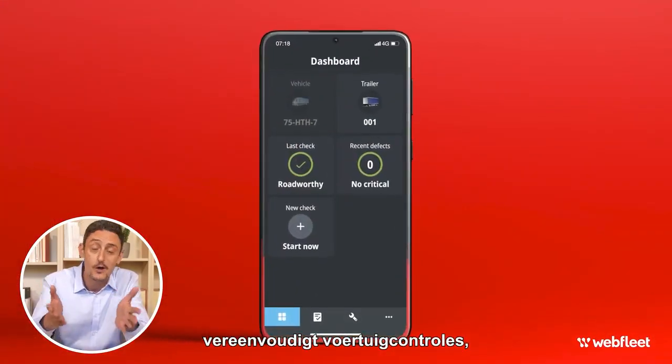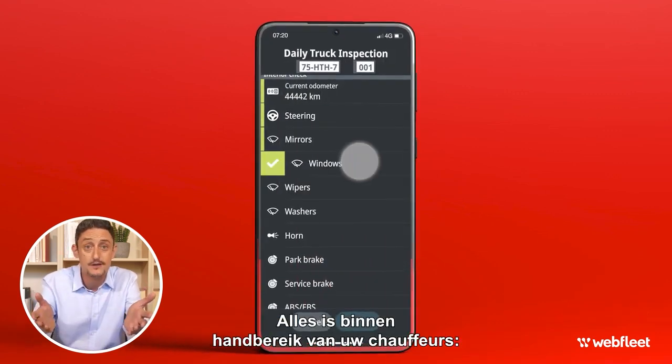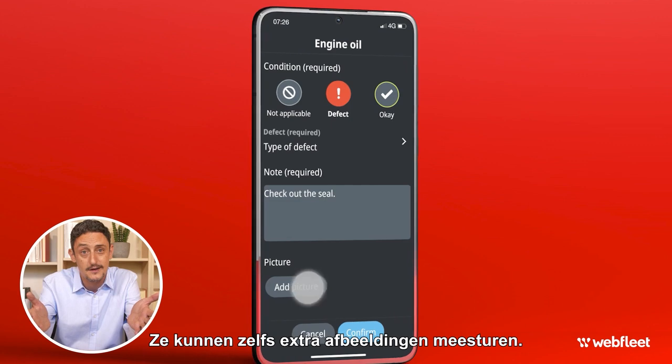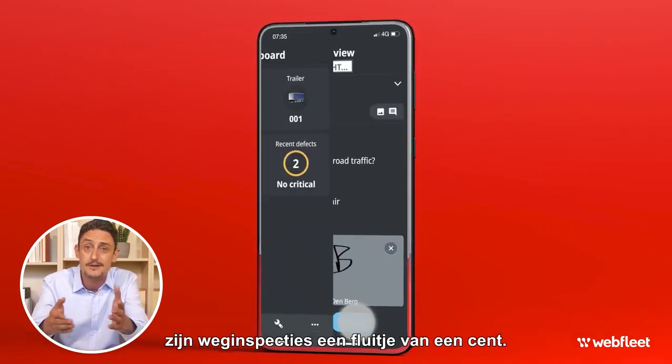Webfleet's Vehicle Check app makes walk-arounds easy for you and your drivers. Everything's at your driver's fingertips. They just open your checklist, complete the check, sign off and send it. They can even upload supporting images. With quick access to prior checklists, roadside inspections are a breeze.